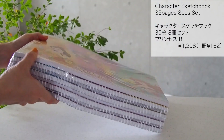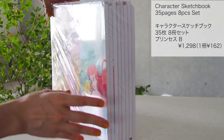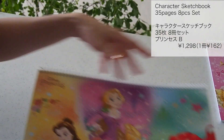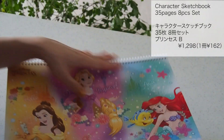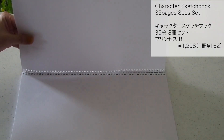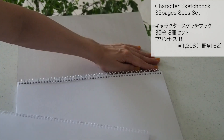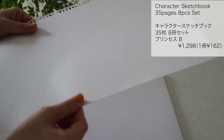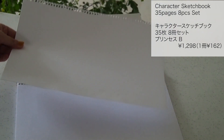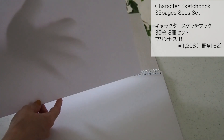キャラクタースケッチブック35枚発、8冊セットです。1冊あたり162円でした。プリンセスの他に恐竜の絵柄も売ってました。子供って大胆に絵を描いていくので1冊すぐなくなっちゃって買い足さなきゃいけないので、8冊一気に買えるのは嬉しいなと思って購入しました。遊びに来たお友達にあげても喜んでくれます。裏表紙は塗り絵になっているのでそれもすごく楽しそうに塗ってました。割と紙もしっかりしてるしこれは買ってよかったです。